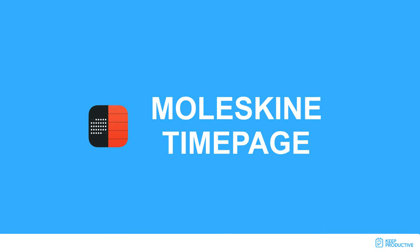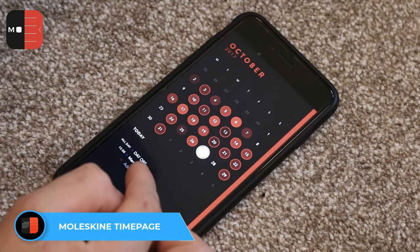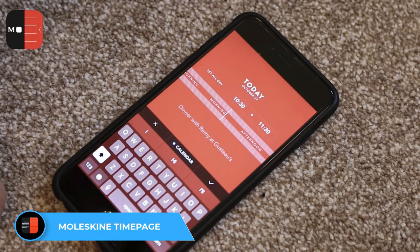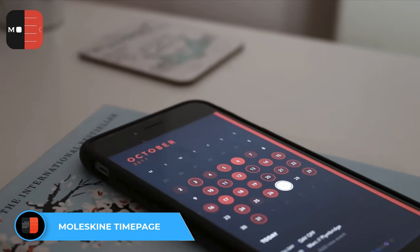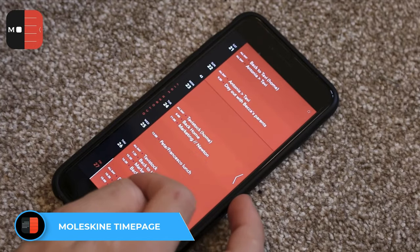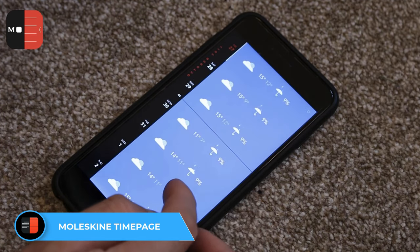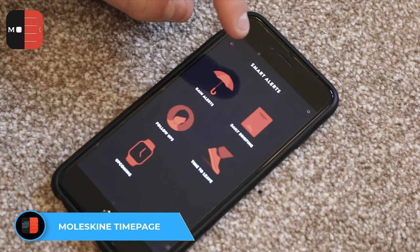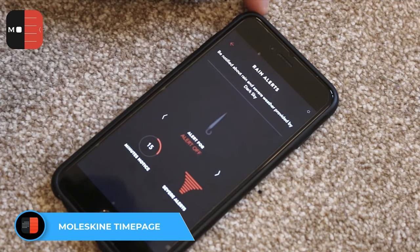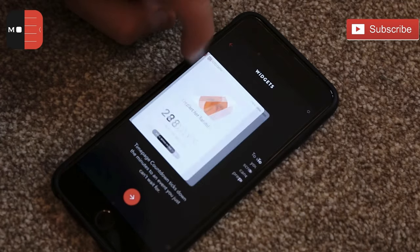Number four is Moleskine Time Page, developed by the Moleskine Studio. It is stunning — arguably the most gorgeous calendar application out there. It's iOS-only but allows you to change color palettes and go into a high level of customization detail. It also gives you prompts on when to leave for appointments based on traffic, weather alerts, and features beautiful interactions and animations throughout.